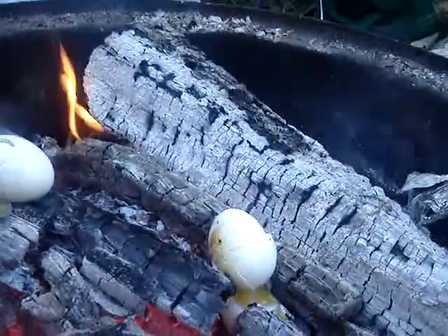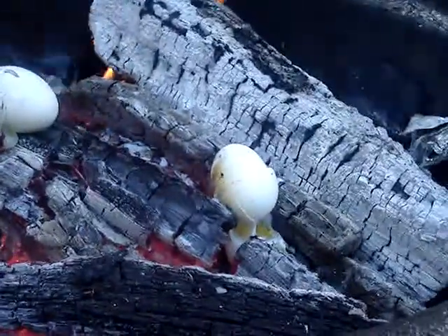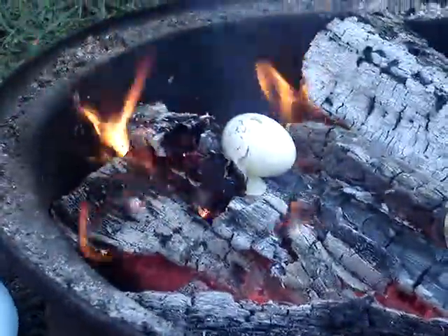It exploded! That was our experiment — took probably less than a minute and a half. Exactly a minute and a half. Oh, the other one's like all leaking out.